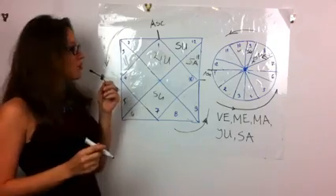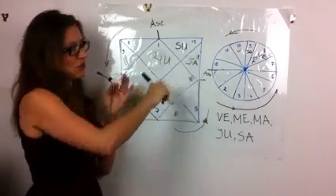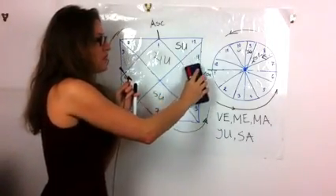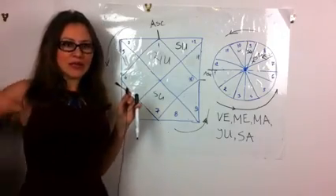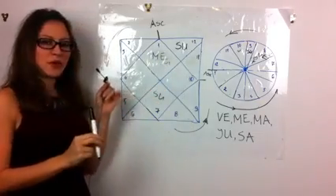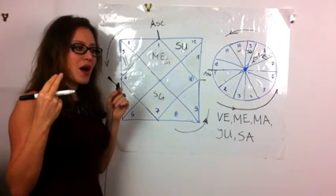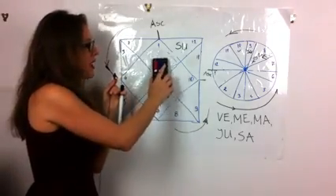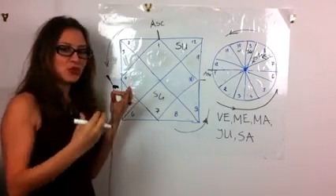If Jupiter is in the sign after the Sun, even if you have a difficult planet like Saturn before it — making you seem cold or distant at first — once people get to know you, they notice your Jupiterian side: very optimistic, generous, giving, wise, looking for meaning in life, with a lot of inner knowledge. Similarly, Mercury after the Sun means great ability to rely on Mercurial resources — wit, communication, productivity, business skills, and ability to connect and network with people.